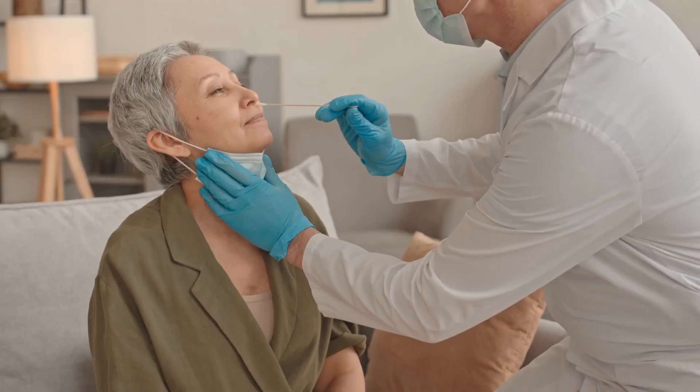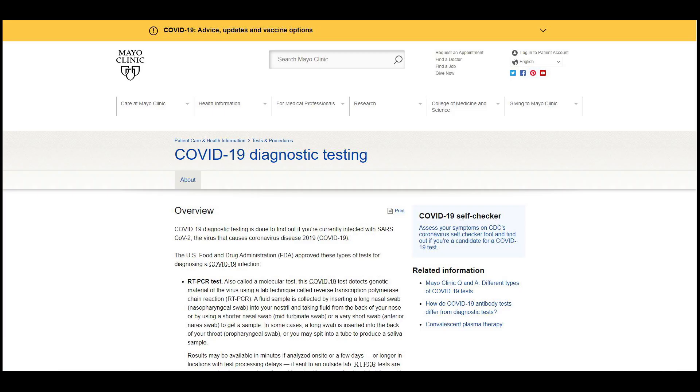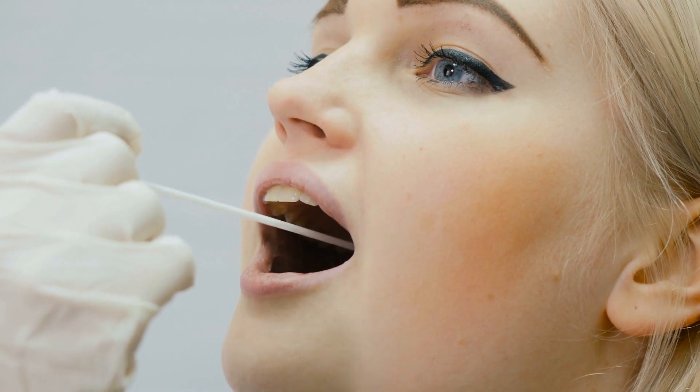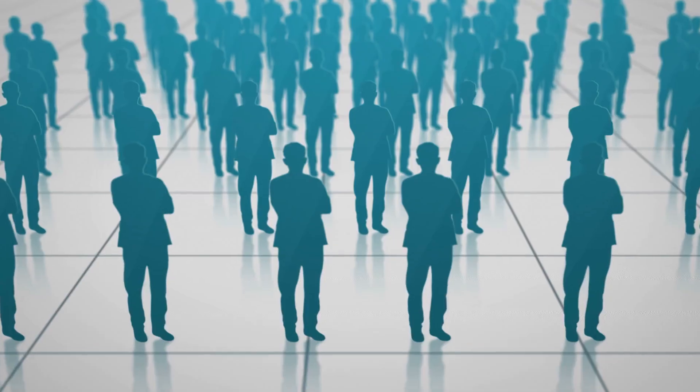The gold standard for COVID-19 testing requires swab samples of a person's nose. According to the Mayo Clinic, sometimes throat swabs are required. Why get samples there? This is where the coronavirus usually stays.